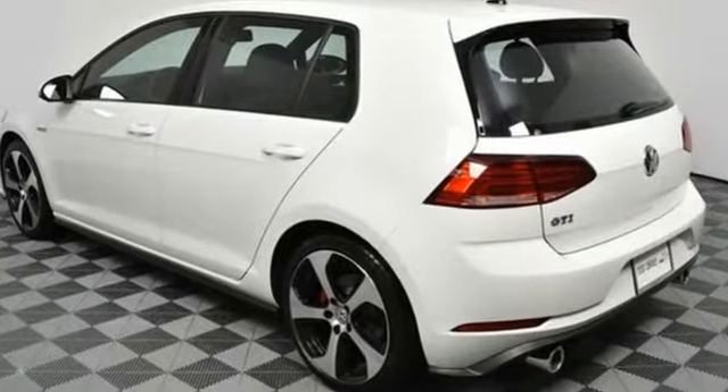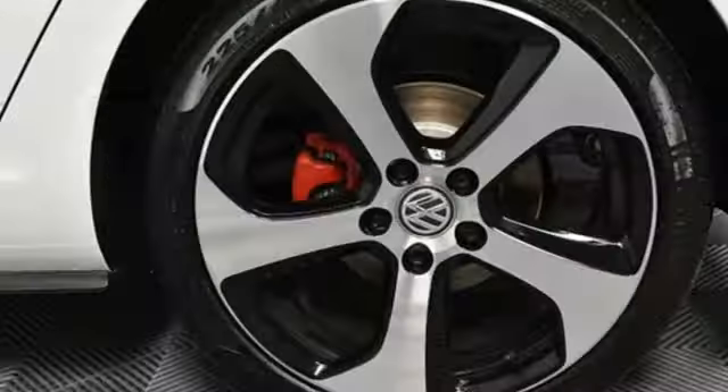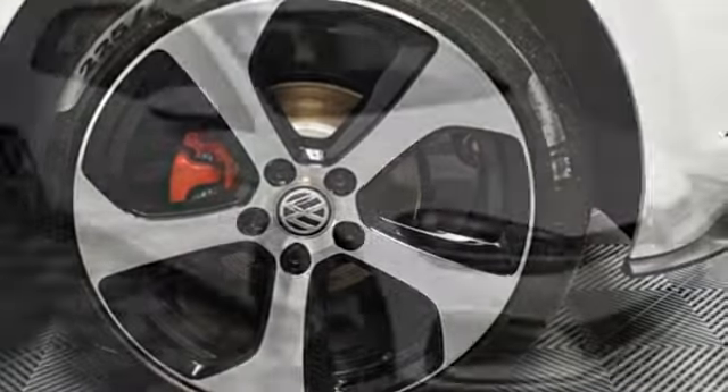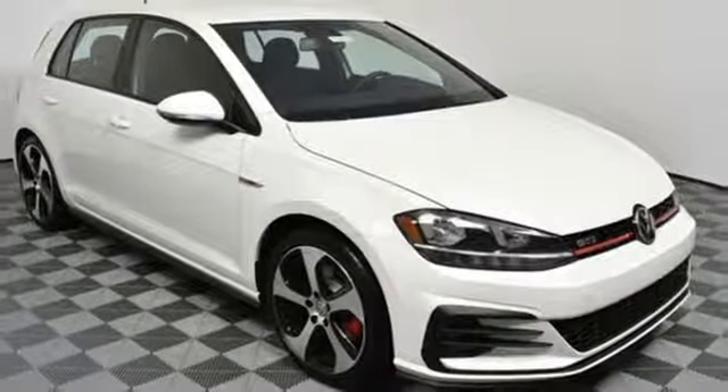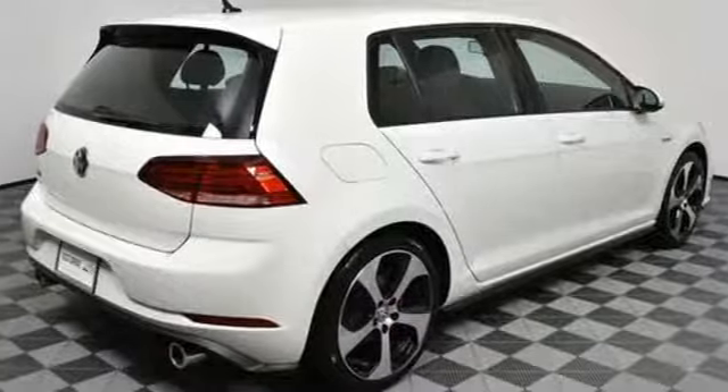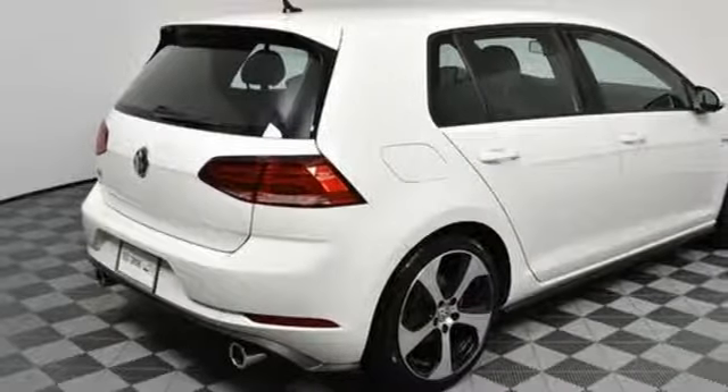It offers a turbocharged engine, sport tuned suspension, and quality German design comes to play inside this Golf GTI with features including ambient lighting, heated front sport seats, and a touchscreen sound system. This playful Golf can't help but show off.